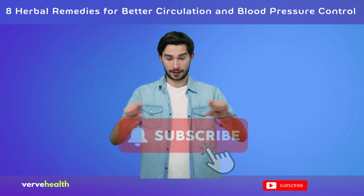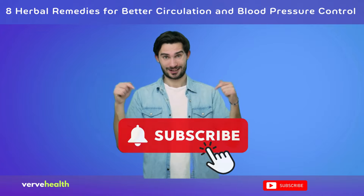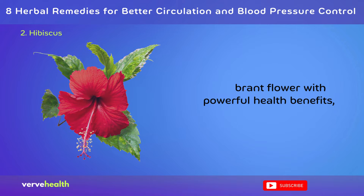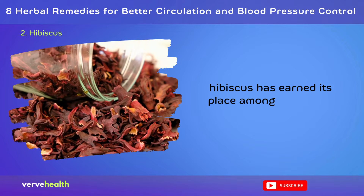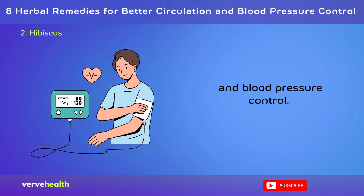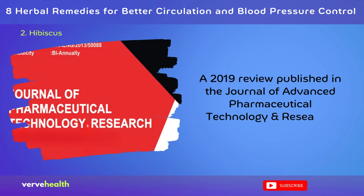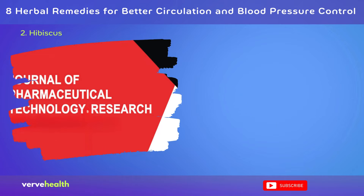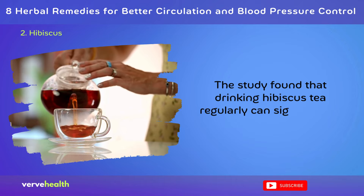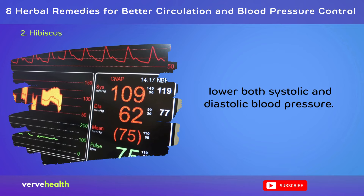Number 2: Hibiscus. A vibrant flower with powerful health benefits, hibiscus has earned its place among top herbal remedies for circulation and blood pressure control. A 2019 review published in the Journal of Advanced Pharmaceutical Technology Research highlighted its effectiveness, finding that drinking hibiscus tea regularly can significantly lower both systolic and diastolic blood pressure.